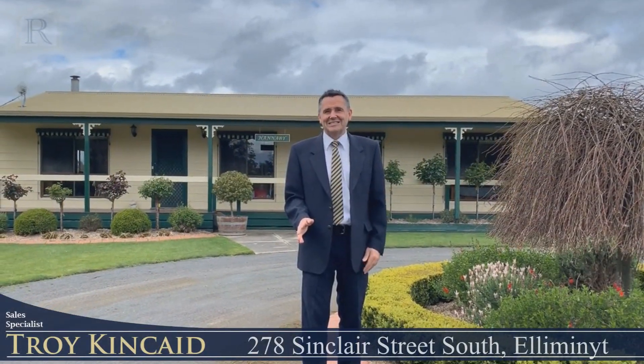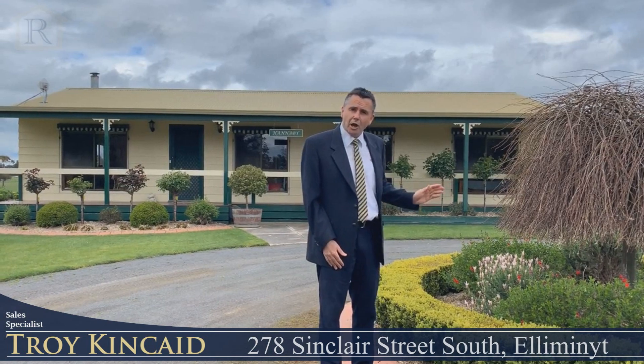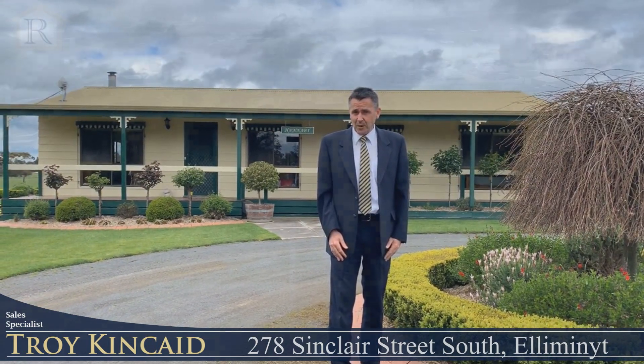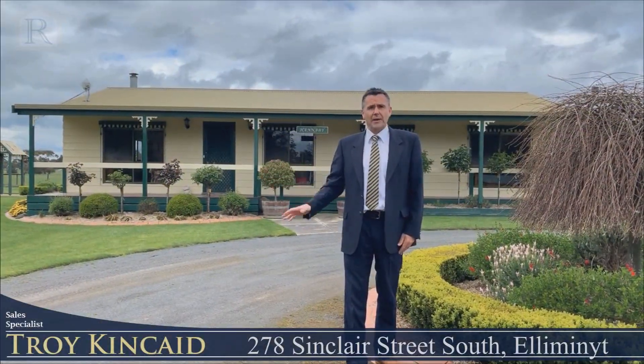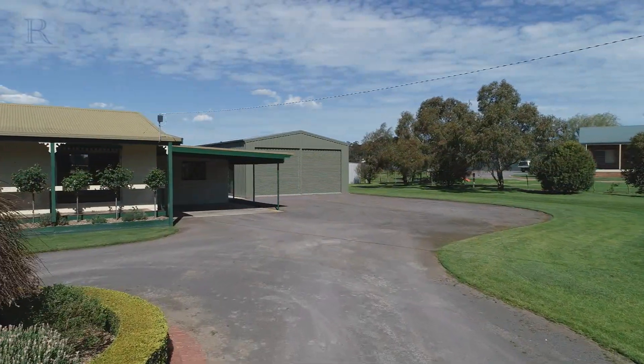Welcome to 278 Sinclair Street South here in Ellimanite. Right behind me sits a low maintenance three bedroom home, and what I love most about this property is we're on three acres — so close to town, the schools just around the corner, and we've got a big shed. Why don't you come with me and let's go have a look through.